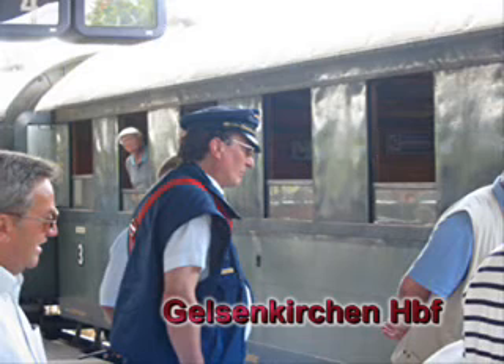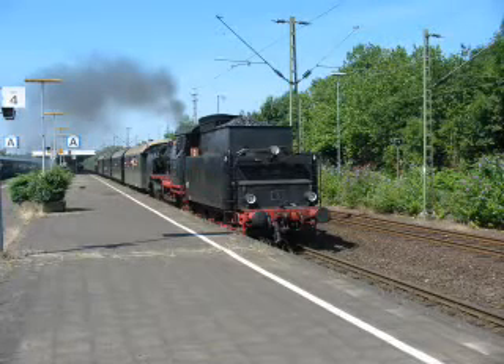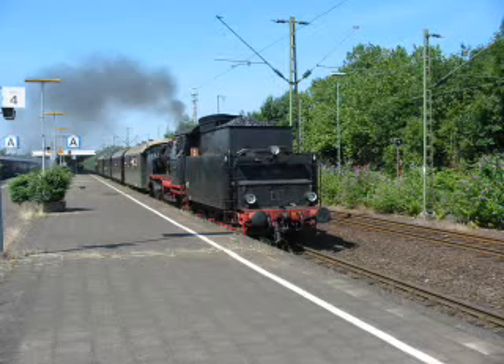Der Bahnhof Gelsenkirchen wird für die Fußball-Weltmeisterschaft komplett entkernt und freundlich und hell renoviert. Leider lassen sich die zahlreichen Bausünden der 80er Jahre nicht mehr komplett beseitigen. Ein vorausfahrender Personenzug sorgt für einen längeren Aufenthalt, der von den zahlreichen Schaulustigen gerne genutzt wird. Für das stets freundliche und hilfsbereite Zugpersonal aber eine Verspätung, die den Feierabend an diesem heißen Sommertag weiter hinaus zögert.